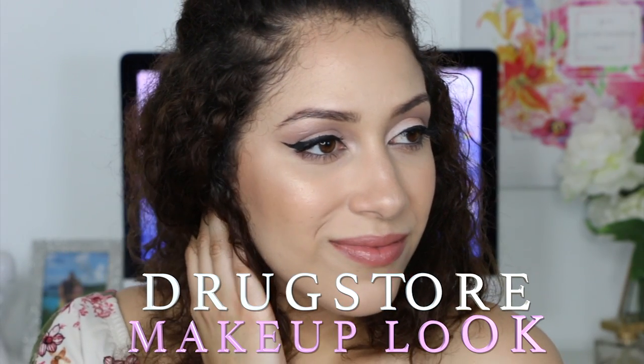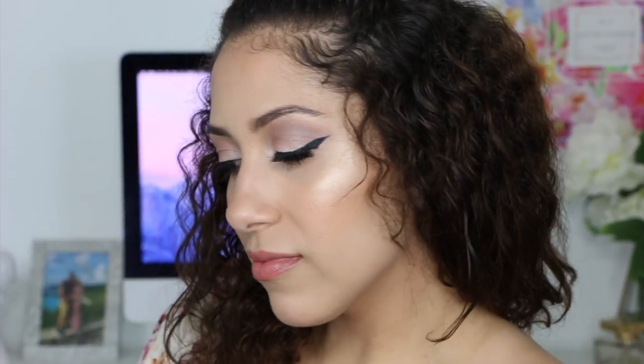Hi guys, welcome back to my YouTube channel. Today I am bringing you an all-drugstore makeup look, so if you're interested in how to get this look, then keep on watching.